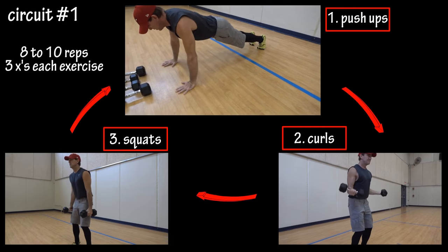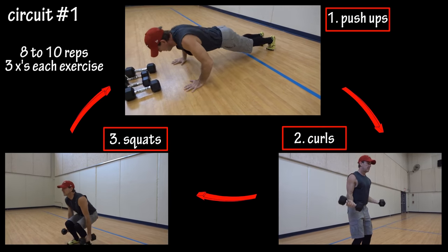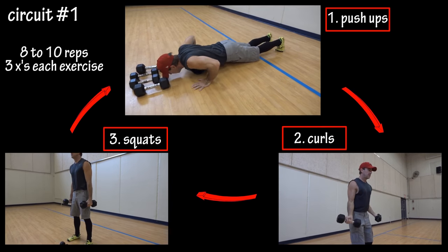Now let's go through a quick example of a circuit training session. The first circuit is push-ups, dumbbell bicep curls, and dumbbell squats. Do eight to ten reps per exercise and go through the circuit three times. Rest for a couple of minutes if you need to.